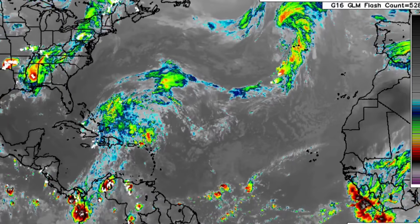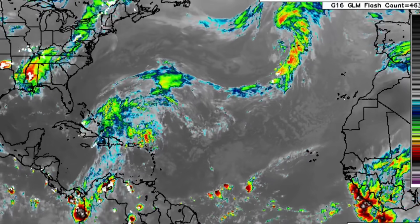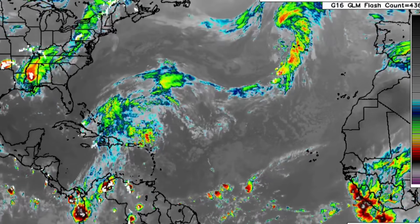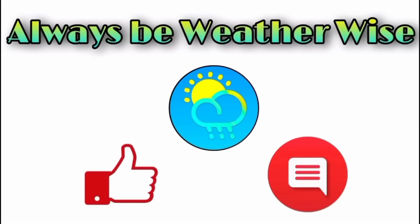I'll continue to keep you guys posted as I always do, and that is it for this updated video. I hope you found it very informative. If you have any questions, feel free to leave them in the comments — I'll respond when I get the chance. Remember to always be weather-wise.